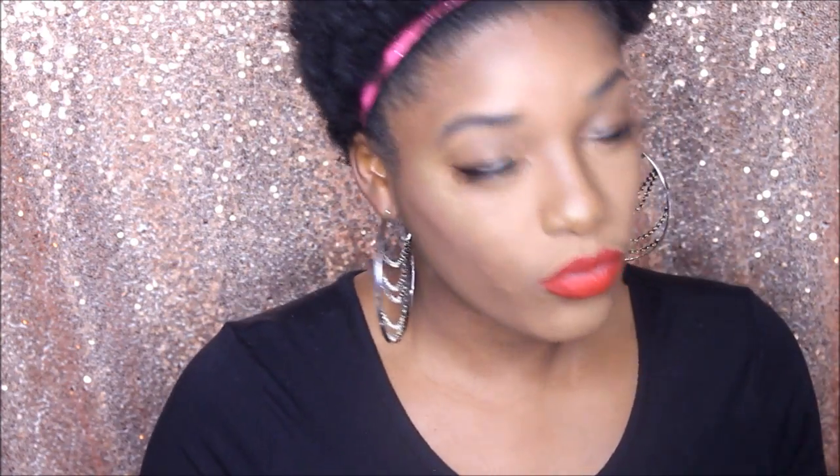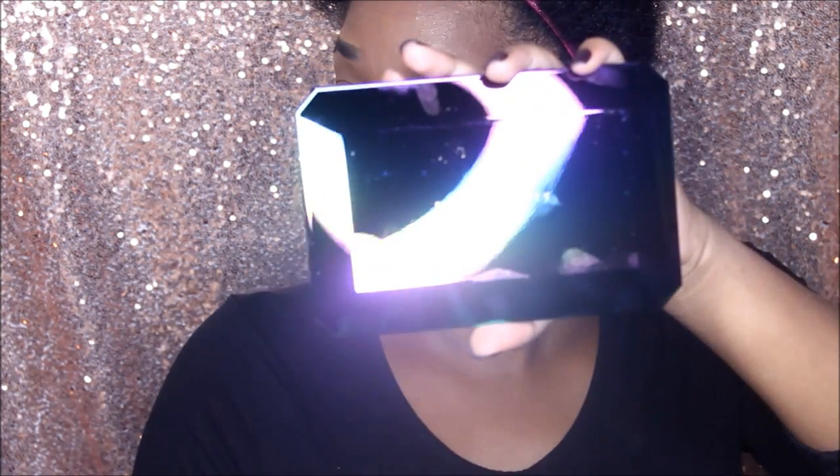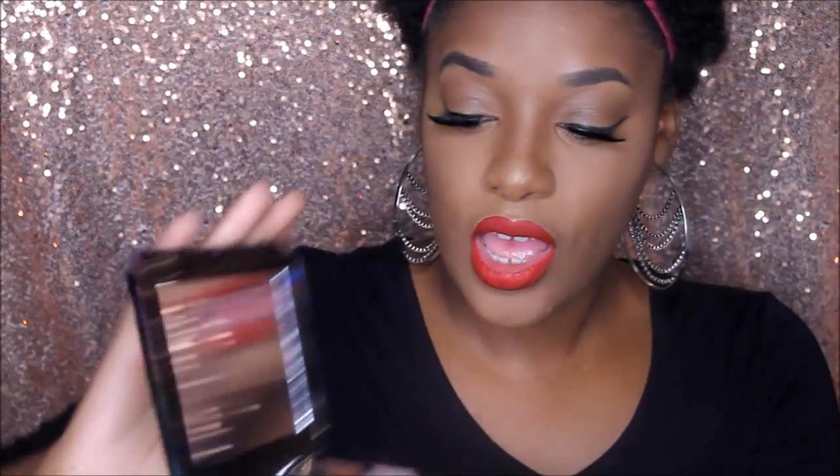We open it — it comes in this black packaging. And there it is. This is what it looks like, and again it has the shadow names on the back. The protective cover is still in here, and here are the shadows. It comes with 14 shadows — a great variety. I did get a chance to swatch these at Sephora and I absolutely love the formula. They are so creamy. I'm not going to swatch this one because this one is y'all's.